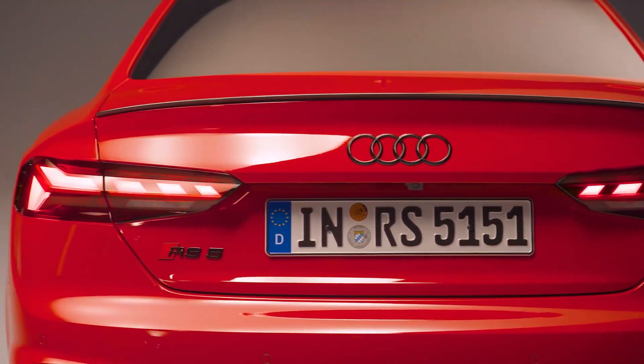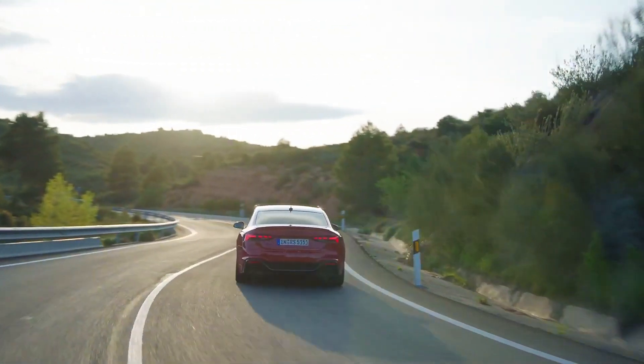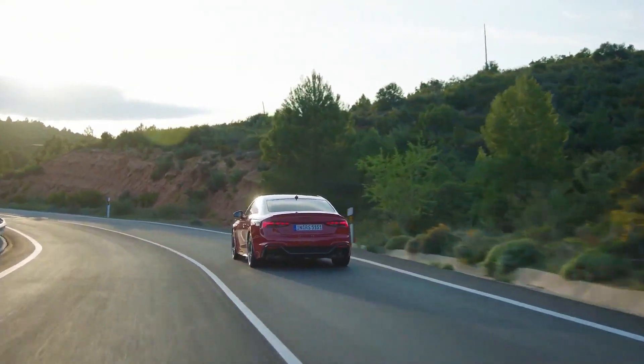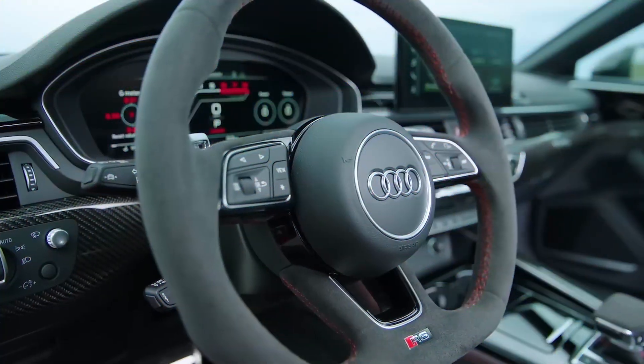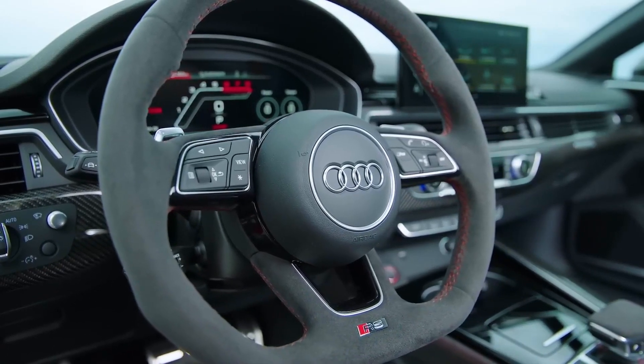The novelty is also slightly transformed visually. Outside, you can note the matte finish of some elements, including the splitter at the front, the rear-view mirror housings, and the rear diffuser. The cover hiding the power unit is now not just plastic but made of carbon fiber.